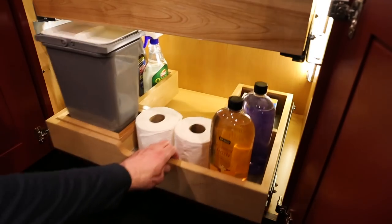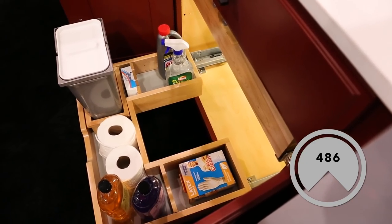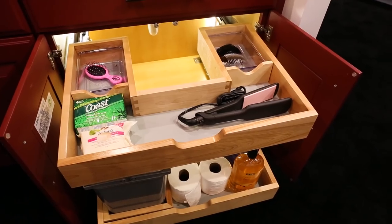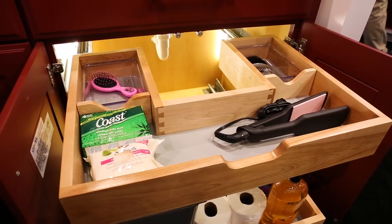This vanity is also equipped with the fan favorite 486 series U-shaped vanity organizer, designed for complete accessibility to your under-sink vanity while conveniently fitting around plumbing.